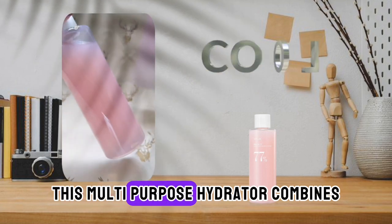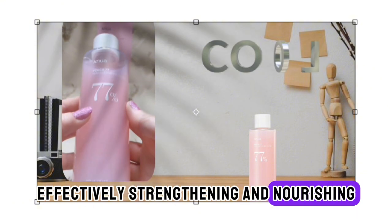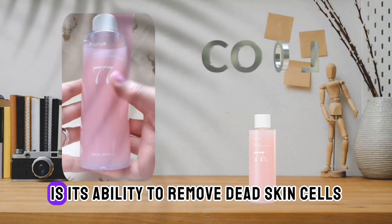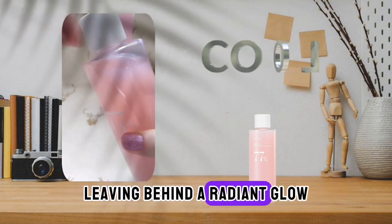This multi-purpose hydrator combines the benefits of a toner and essence, effectively strengthening and nourishing the skin's moisture barrier. One of the standout features of this toner is its ability to remove dead skin cells and brighten the complexion, leaving behind a radiant glow.